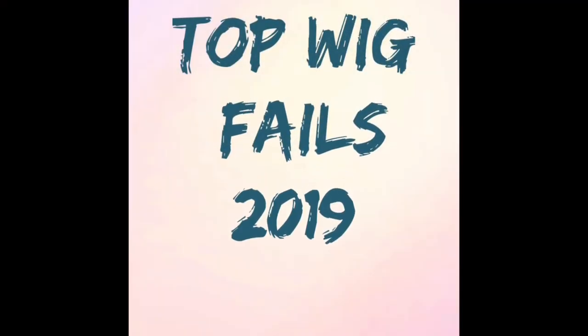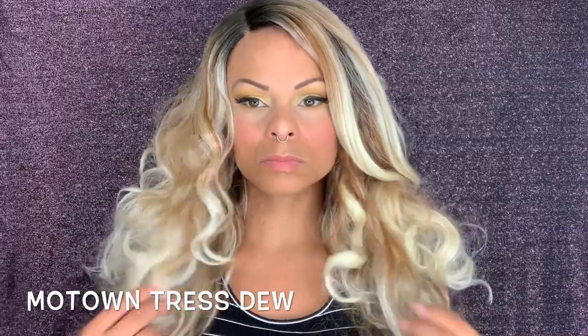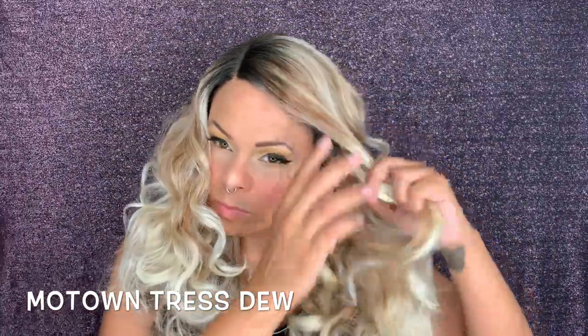Welcome to my top wig fails of 2019. We are going to start out with Motown Tresses. I did not like this wig — it was a very weird texture, very curly at the bottom with straight bangs, and it tangled immediately. So I was not feeling this girl.